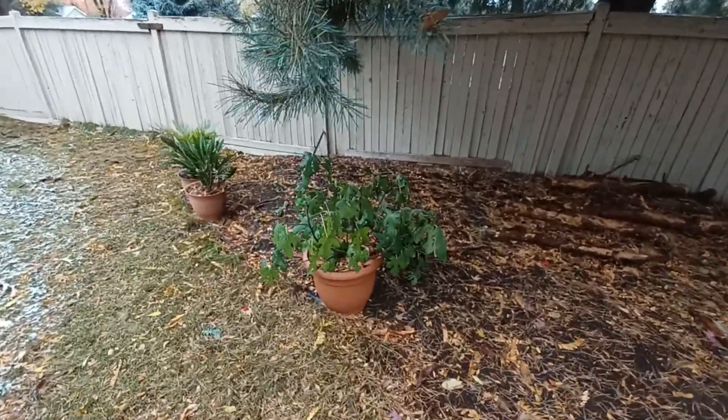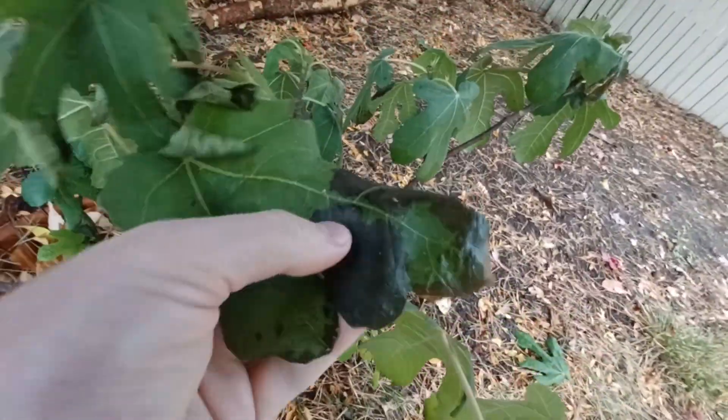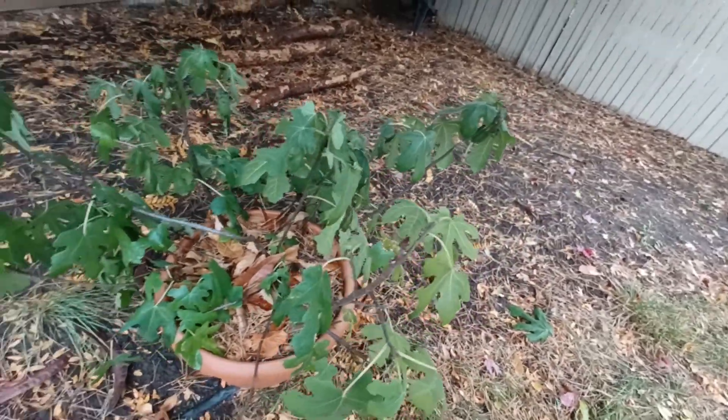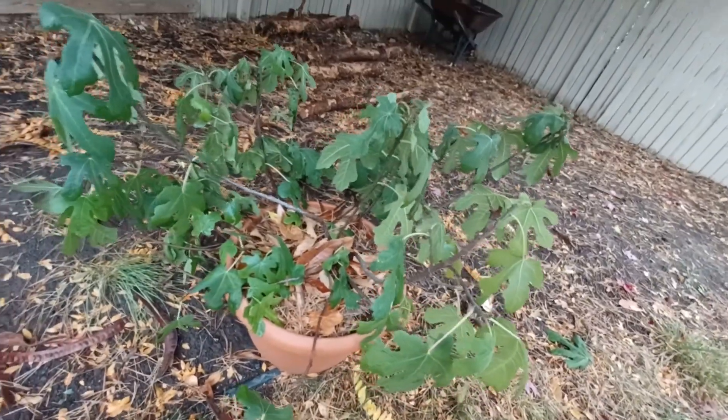For the black machine fig, it's gotten below freezing a few times so the leaves have drooped and died. A lot of them are turning different colors so they should be falling off soon. This guy is pretty much done for the season, though some of these leaves still feel alive.